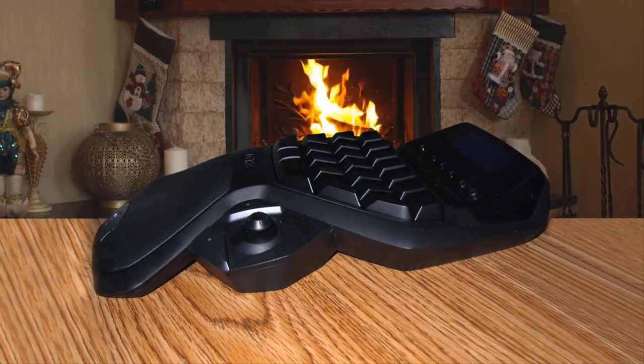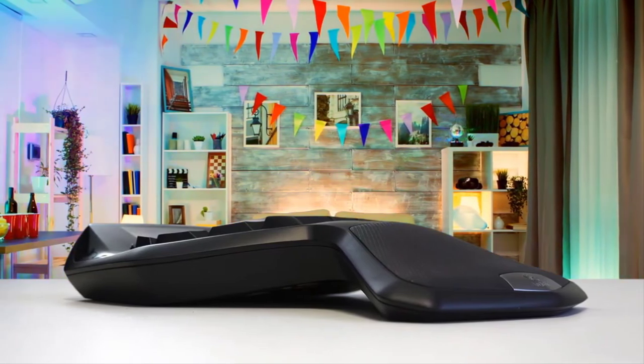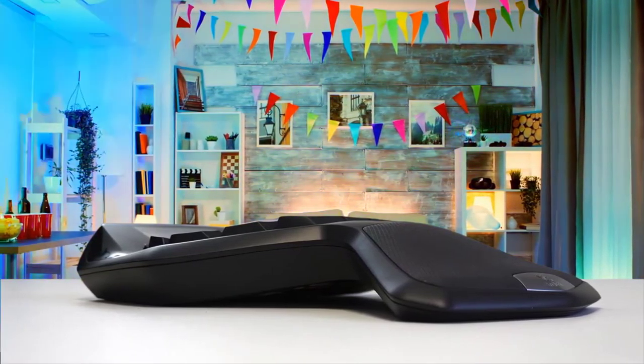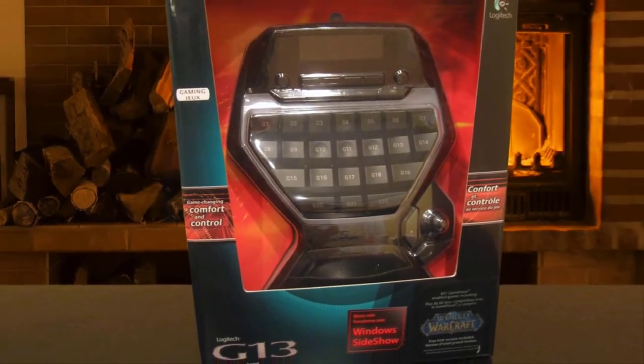While not quite the consummate marvel we had hoped for, despite its flaws, Logitech's G13 Advanced Game Board is the most desirable gaming keypad on the market and justifies its high price with features like a programmable LCD screen and backlighting in any color you could want.